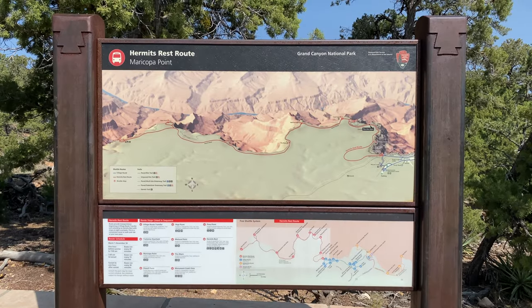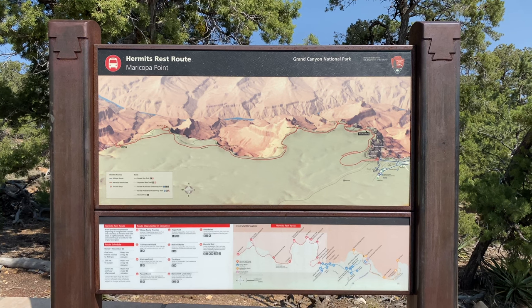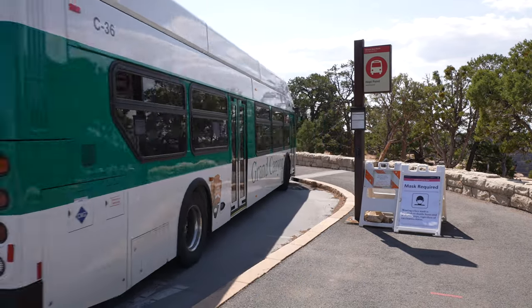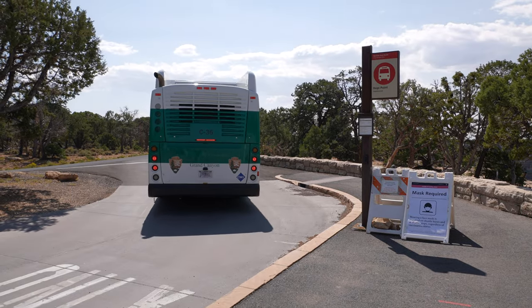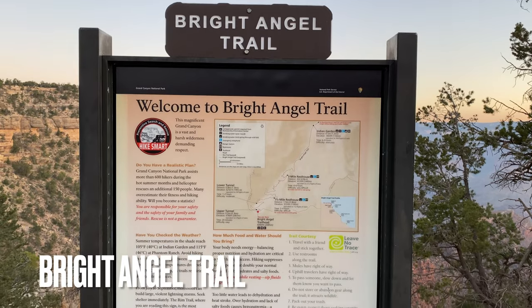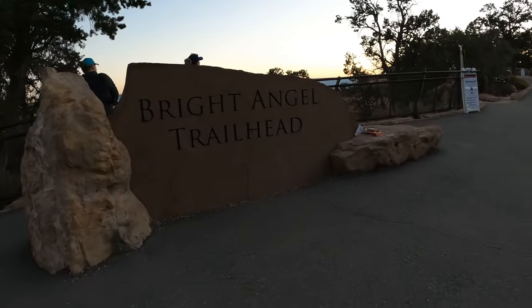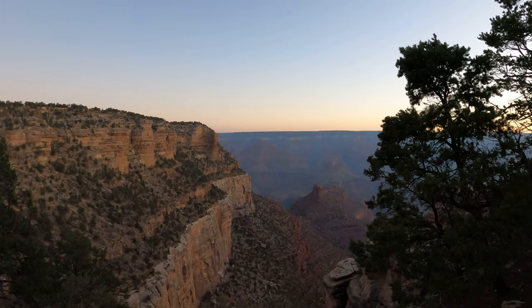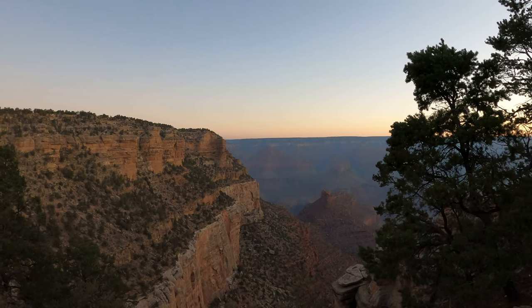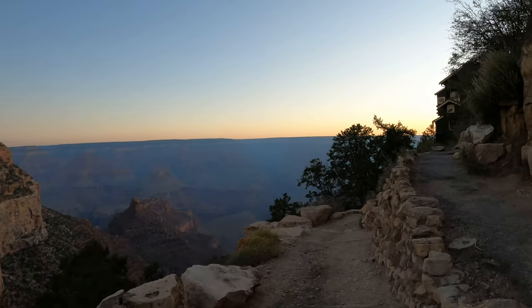For the first set of viewpoints you'll need to take the shuttle bus along the red route to Hermit's Rest. Unlike the other viewpoints in this video, these are only available from March 1st to November 30th. Before getting on the shuttle, the first viewpoint you can check out is at the trailhead for Bright Angel near the Bright Angel Lodge — a very popular hike in the park with a somewhat good view of the canyon.